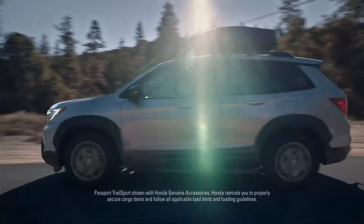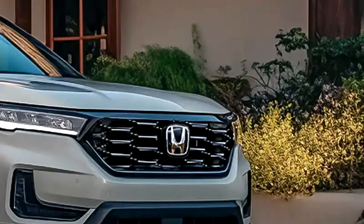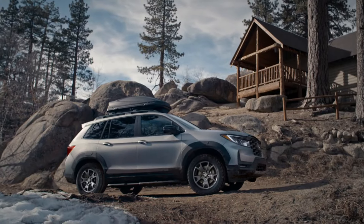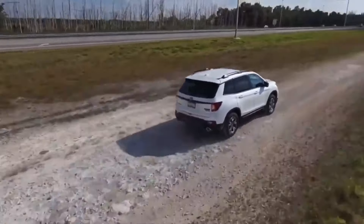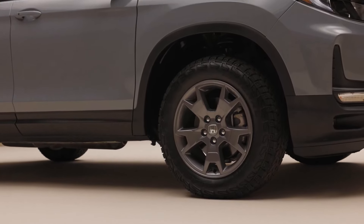The Honda Passport is powered by a 280-horsepower V6 engine that propels the SUV forward quickly and offers ample power for everyday driving. The 9-speed automated gearbox is temperamental, especially at low speeds. The Passport has some off-road capability due to its standard all-wheel drive and 8.1 inches of ground clearance.